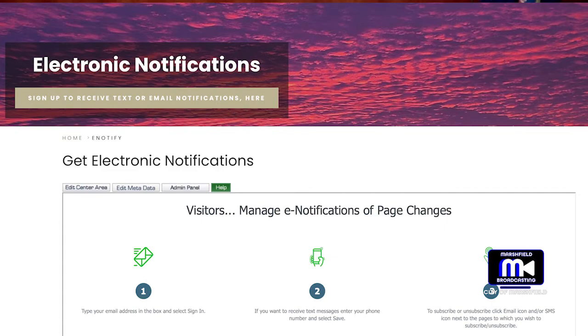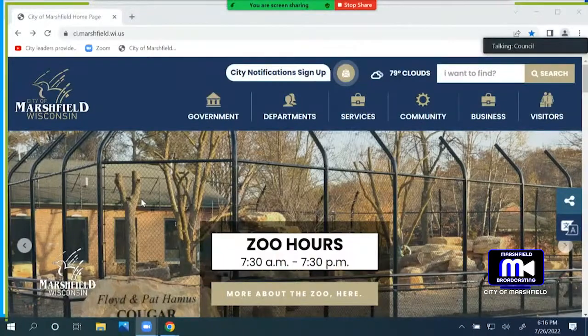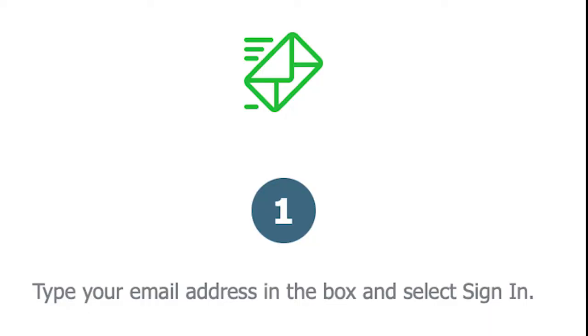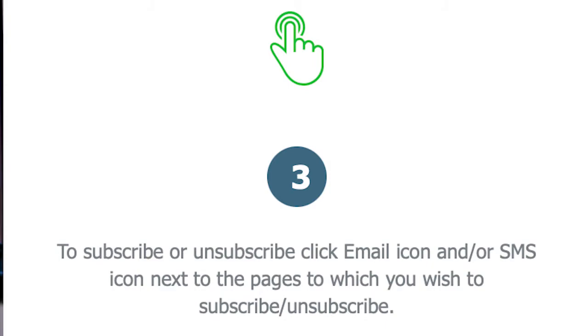What I wanted to talk about is our city notifications sign-up, which is push notifications. A while back, Alderman Witzel had mentioned we need to look at ways to get information to the resident instead of the resident coming to us for information. A resident can sign up for information getting pushed via text or email.